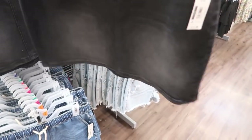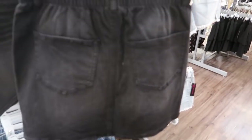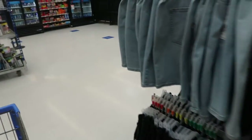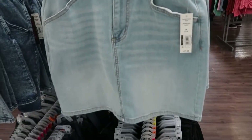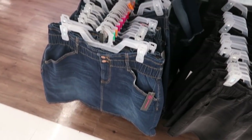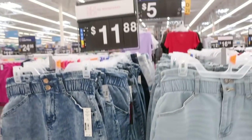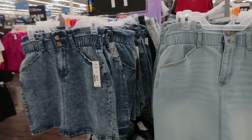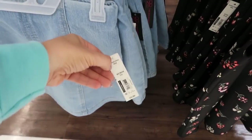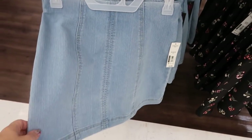The paper bag skirts — the front is black with some whiskering, and it also comes in a lighter denim and an acid wash and an indigo. These are $11.88.